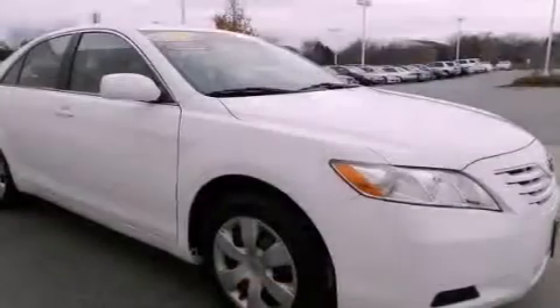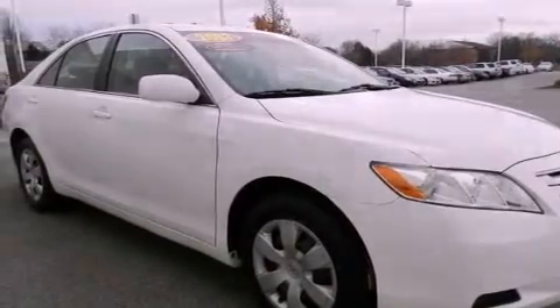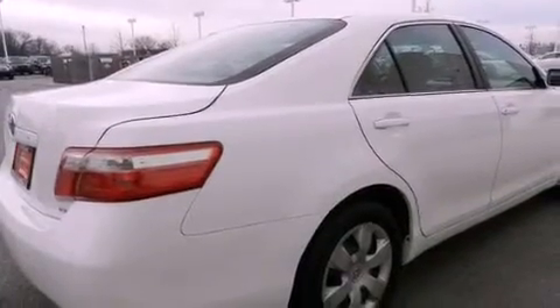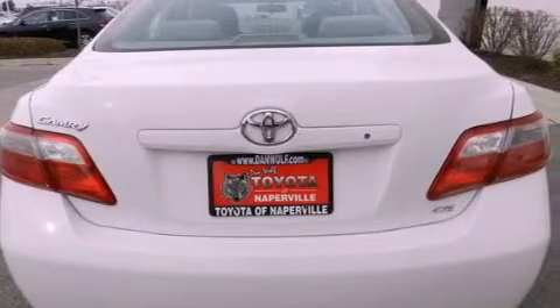All of the following features are included: air conditioning, a split folding rear seat, cruise control, a six-speaker audio system, four-wheel independent suspension, a passenger side vanity mirror, an anti-lock braking system, side impact airbags, and a rear window defroster.